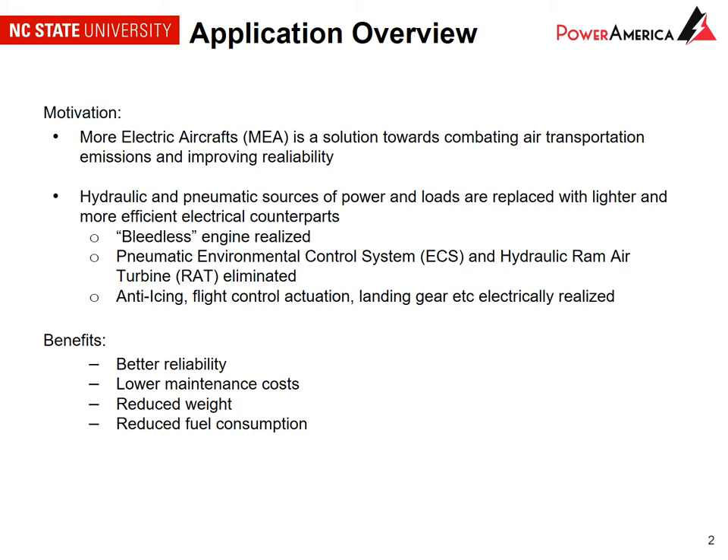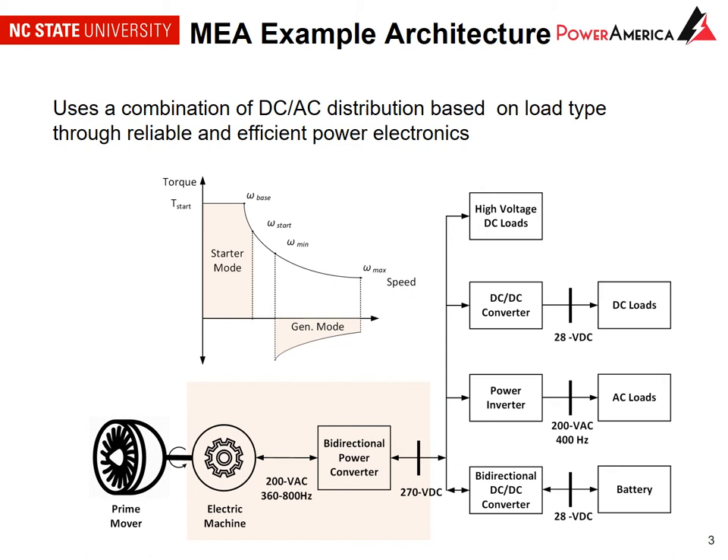This slide shows an example of a more electric aircraft architecture. Typically we would have a prime mover, for example an engine turbine, followed by an electric machine that is connected to a converter that then feeds a distribution system, which may be DC, AC, or hybrid AC and DC. In this work we're focusing on the electric machine and the power converter.